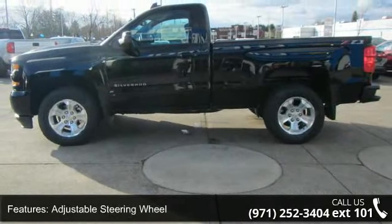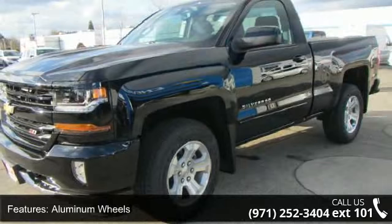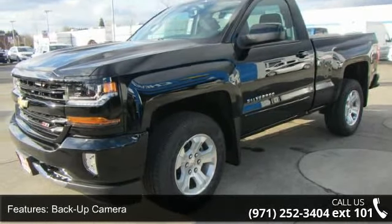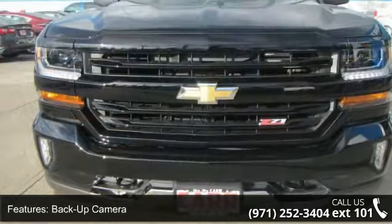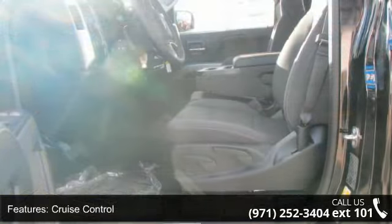If you are looking for a new truck, this might be the one. Low mileage is an important factor in your purchase, and this vehicle delivers a low odometer reading. Let us put you in the driver's seat today. Call or click to schedule a test drive.